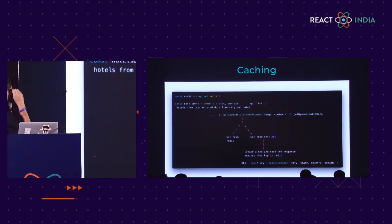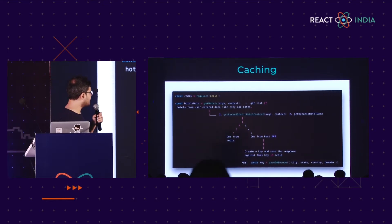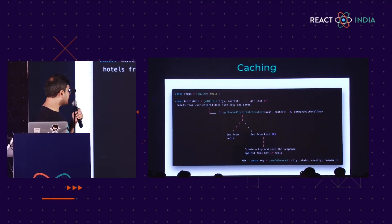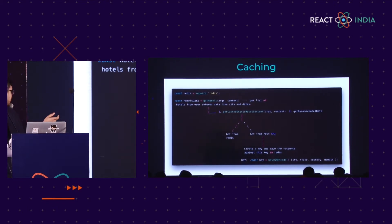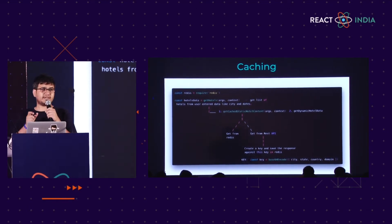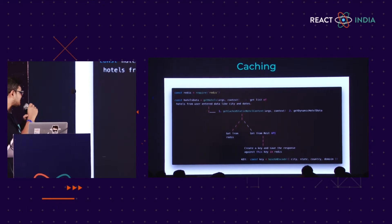This is the basic flow. We had a getHotels resolver function which calls two functions: getCachedStaticHotel and getDynamicHotel. The dynamic hotel data will always hit the API server. But getCachedStaticHotel will first check for the key in Redis. If there's a cache hit, it returns data from Redis; otherwise it goes to the REST API server, creates the key, and saves the response against it. We were creating this key using Base64 encoding with the parameters inputted by the user — for example, city, state, country, and domain.